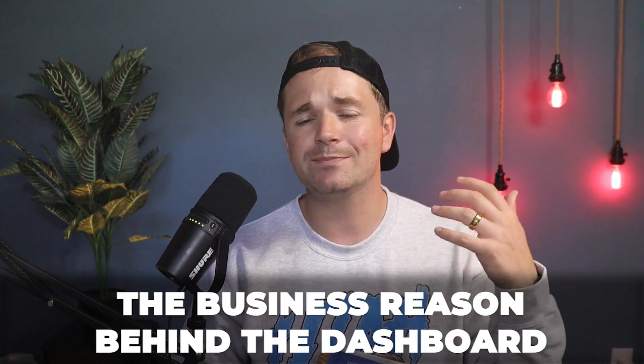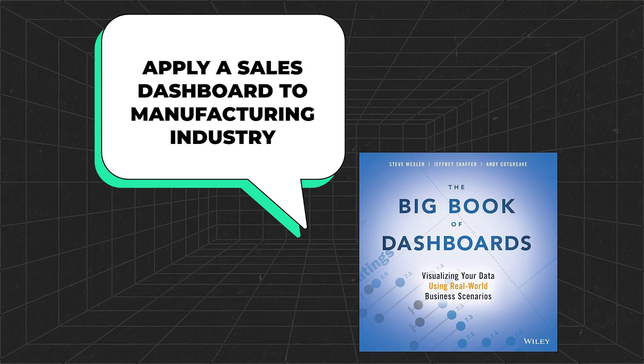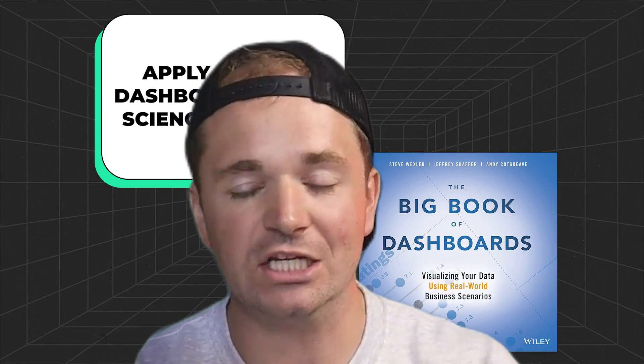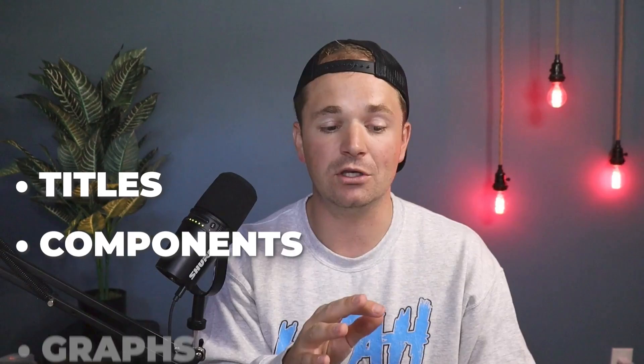They give you a couple different things with each dashboard. They show you the dashboard, explain the business use case, and the business prompt of why this dashboard was built in the first place — what key stakeholders needed and why it was created the way it was. They also give you similar scenarios, so even if you're not in the sales industry, they'll explain how you could apply it to manufacturing or science. Then they walk through how users use the dashboard, explaining every single part — the titles, components, each individual graph — and why they used green here and red everywhere else.